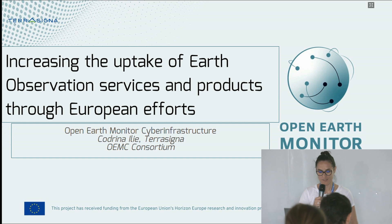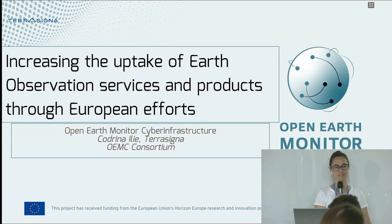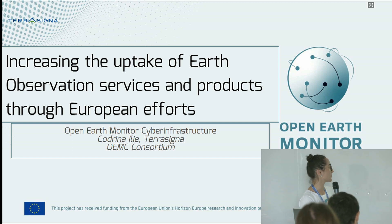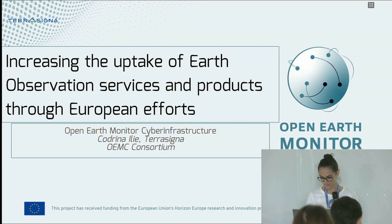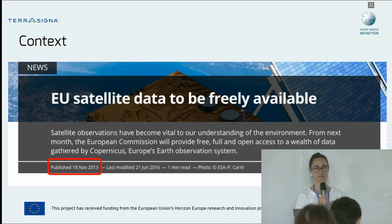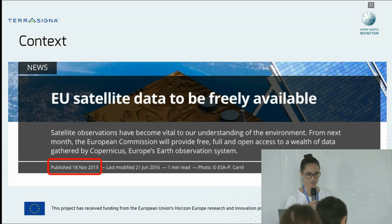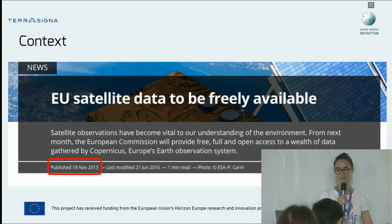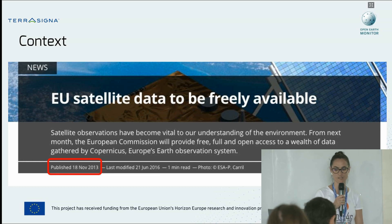Thank you very much for the introduction. I stand here with my hat from my daytime job, talking about one of the projects that we are part of. I will start with a little bit of context. Throughout this conference you have probably seen some presentations related to Earth observation — we have seen one earlier.